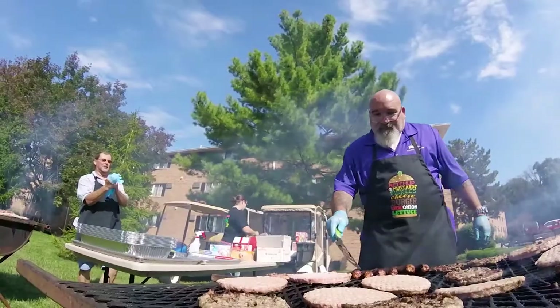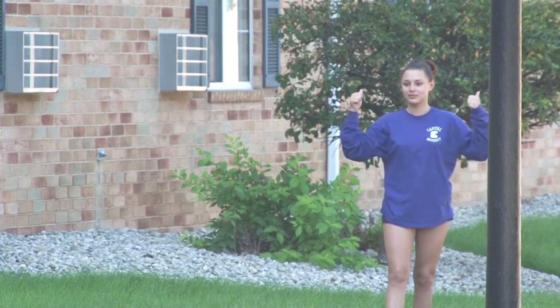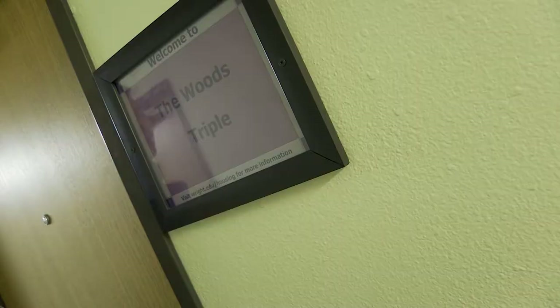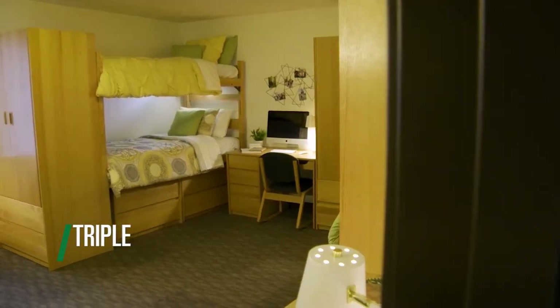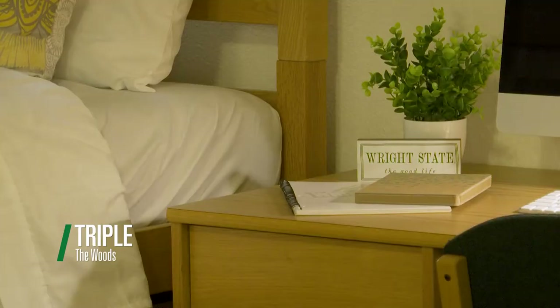All the dorms here on campus have a staff member you can always go to. They'll be in charge of making sure all the buildings are safe and that students can study but also have some fun time as well. This is the triple — it's actually the most affordable option of all. If you like living with two other roommates, I think this is a pretty good option for you.